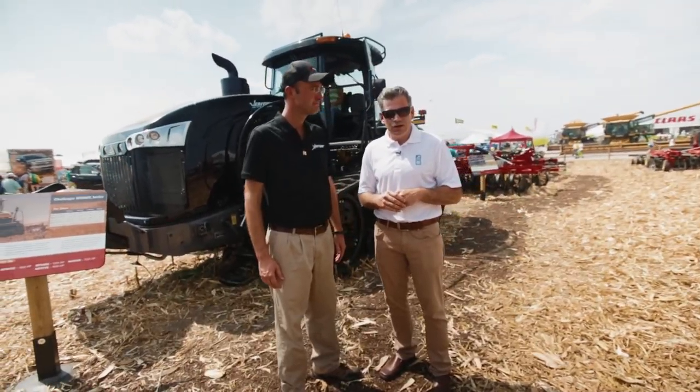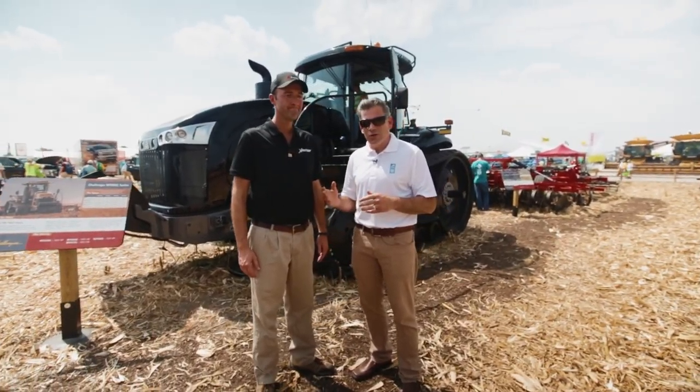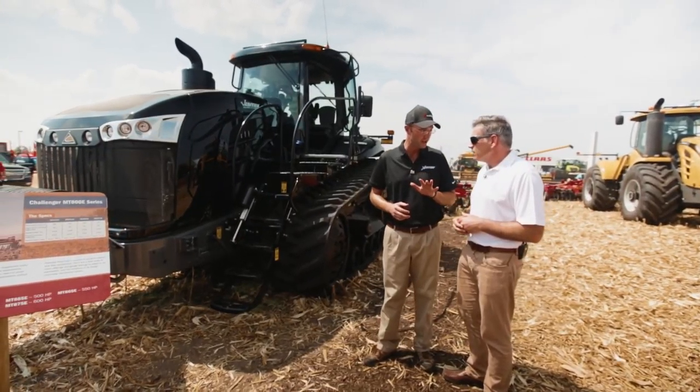We're here at Final Progress Show 2015. I'm here with Ash. We're excited to launch the brand new Challenger X Edition tractor. It's a limited edition tractor — only going to make 50 of these units.